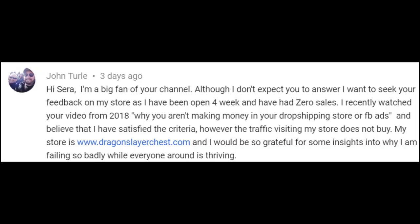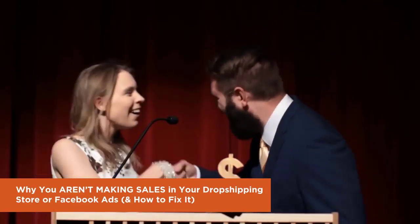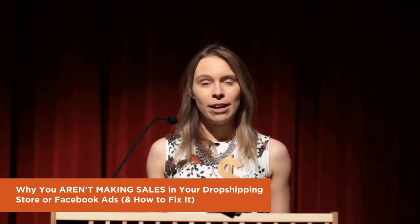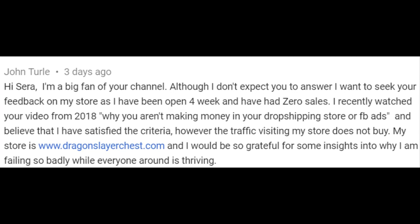In the comment, John said that he watched my video, literally titled 'Why You Aren't Making Sales.' In that video, I give every store that is struggling to get customers to buy from them, despite having traffic, a 15-point checklist to go through to see if their store is missing anything important. John said that he's watched the video and that he's done all 15 things right. Let's see if his store really does tick all the boxes.